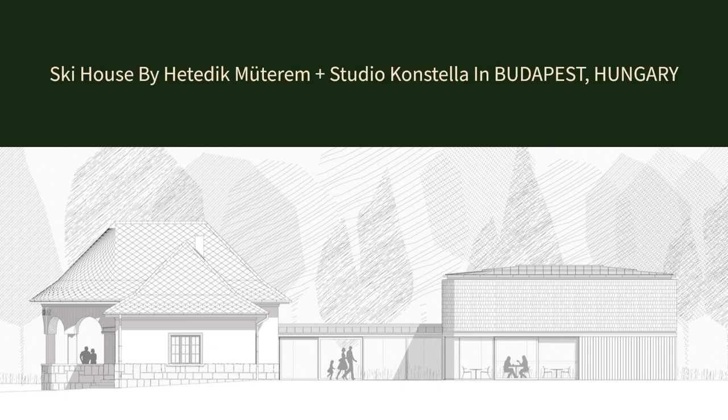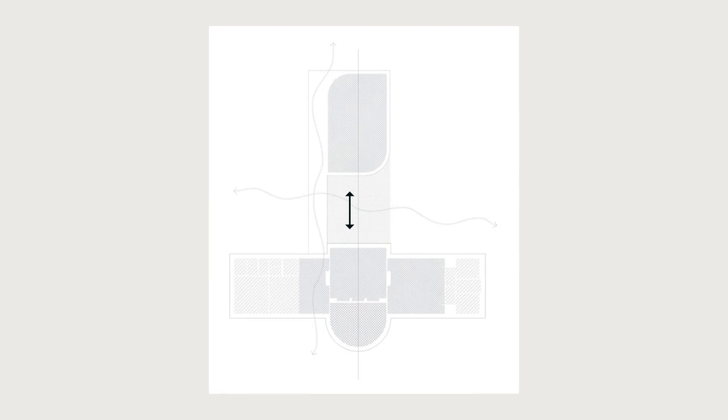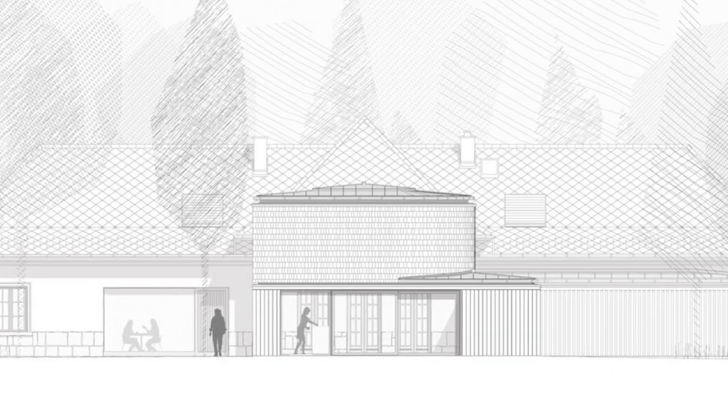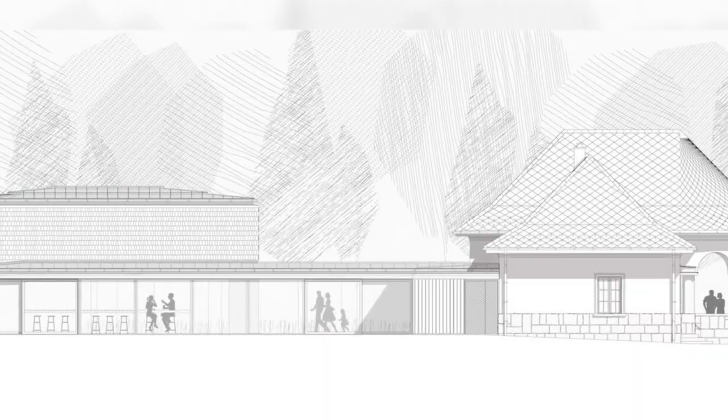Ski House by Hedidik Muterim plus Studio Constella in Budapest, Hungary. The protected local heritage, Normafa Ski House was built between 1930 to 1931.